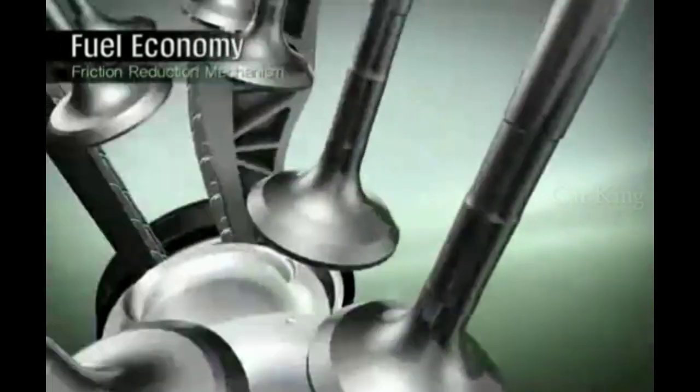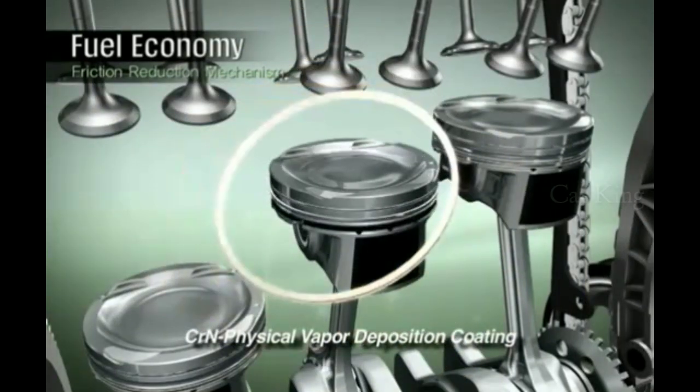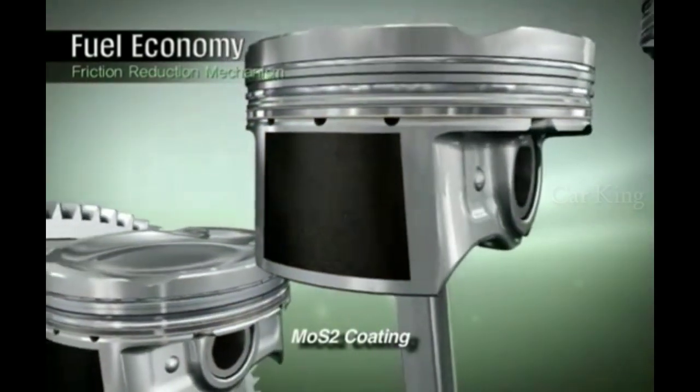PVD coating is applied to the piston rings, which helps improve resistance to corrosion at high temperatures and minimize friction. A low-friction coating is applied to the piston skirts to reduce friction against the cylinder bore.